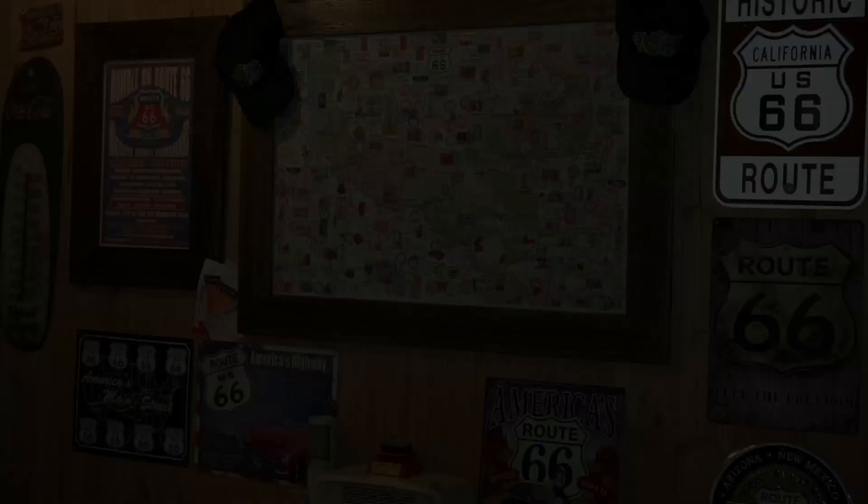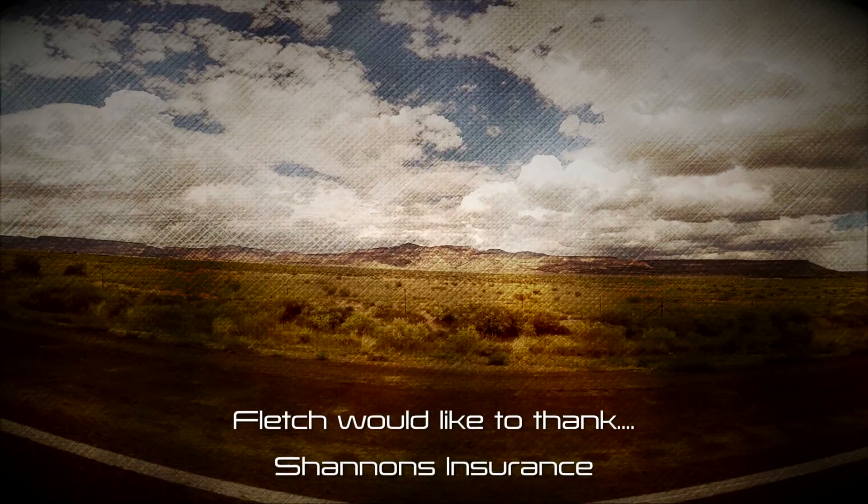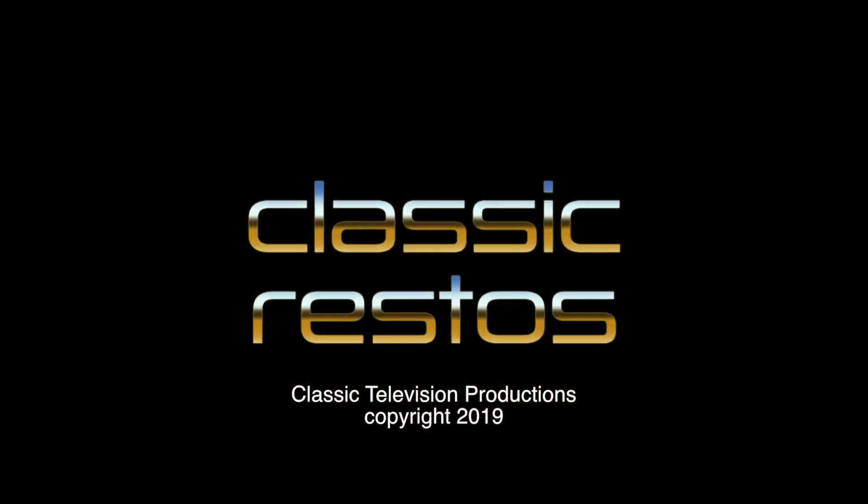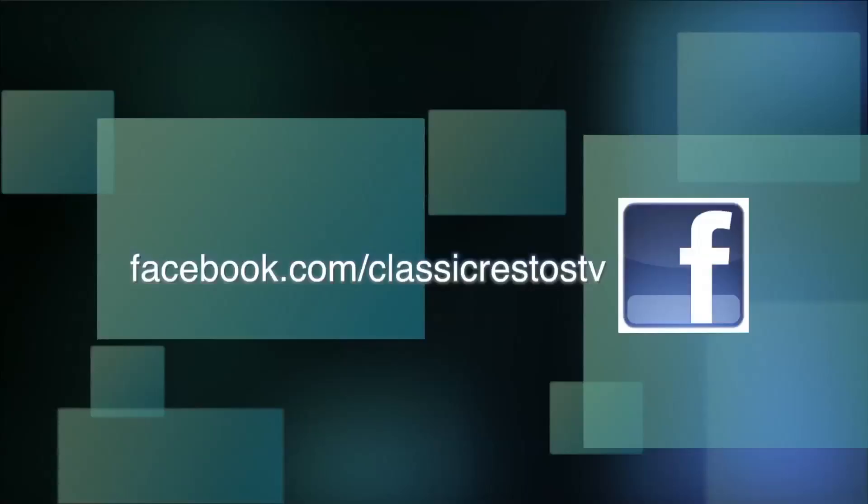I trust that you've really enjoyed these Route 66 highlights episodes of Classic Restos. As I say at the end of every week's show, until next week, please ride and drive safe. I'm Fletch, and I thank you very much for watching. You can like and follow us on Facebook at facebook.com/ClassicRestosTV, and watch catch-up episodes at shannons.com.au.